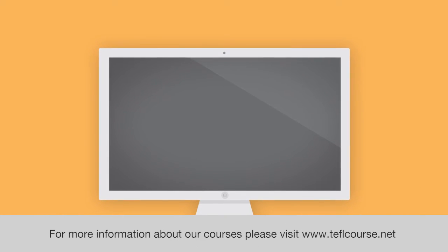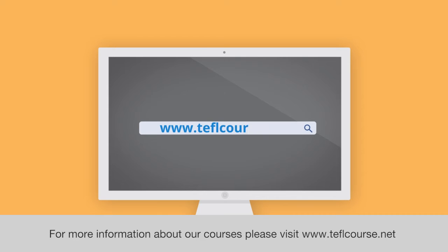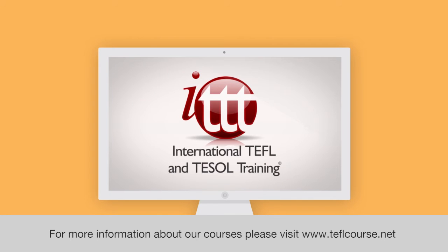For more information about our courses, please visit www.teflcourse.net.